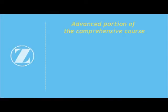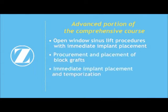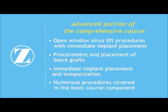Comprehensive Two is designed for practitioners who are routinely placing and restoring implants but would like to advance their surgical and/or restorative skills. In the more advanced portion of the comprehensive course, areas of emphasis may also include open window sinus lift procedures with immediate implant placement, procurement and placement of block grafts, immediate implant placement and temporization, as well as numerous procedures also covered in the basic course component.